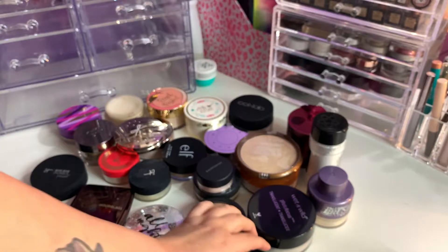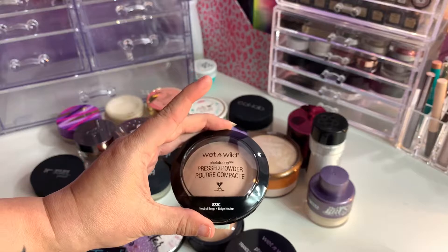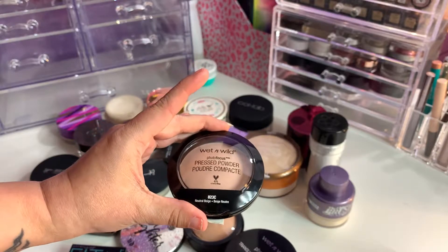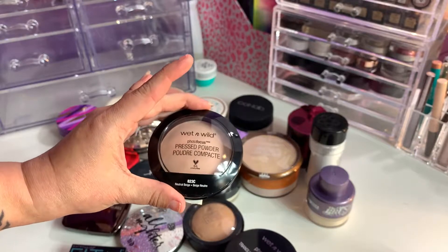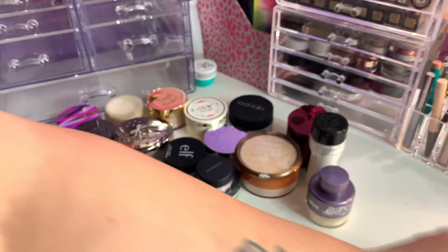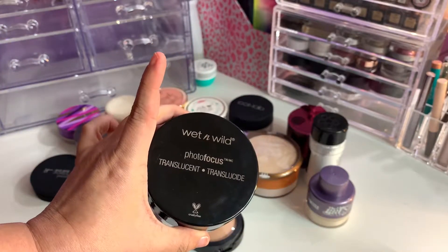I have two from Wet n Wild. The pressed powder in Neutral Beige unfortunately shows up a little light on me, so I will declutter this one. However, the Photo Focus Translucent I will be keeping.